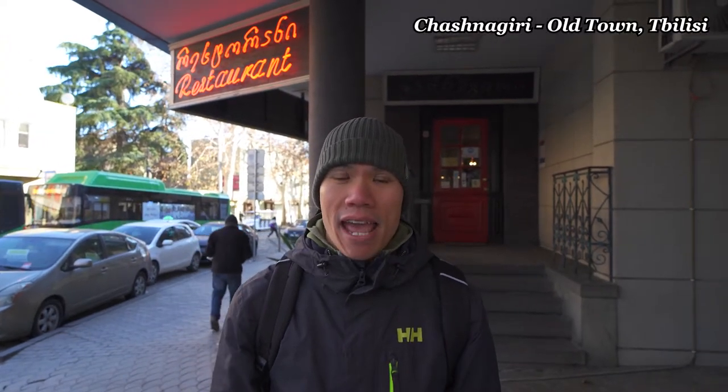So we're here at Chashnagiri to try khachapuri and lobio. There are so many different types of khachapuri and they all vary in different sizes and shapes and ingredients. We're also going to be trying lobio, which is kind of like a hot bean stew, cooked and served in a clay pot, and it has a bread hat for a lid that goes on top. So let's go!